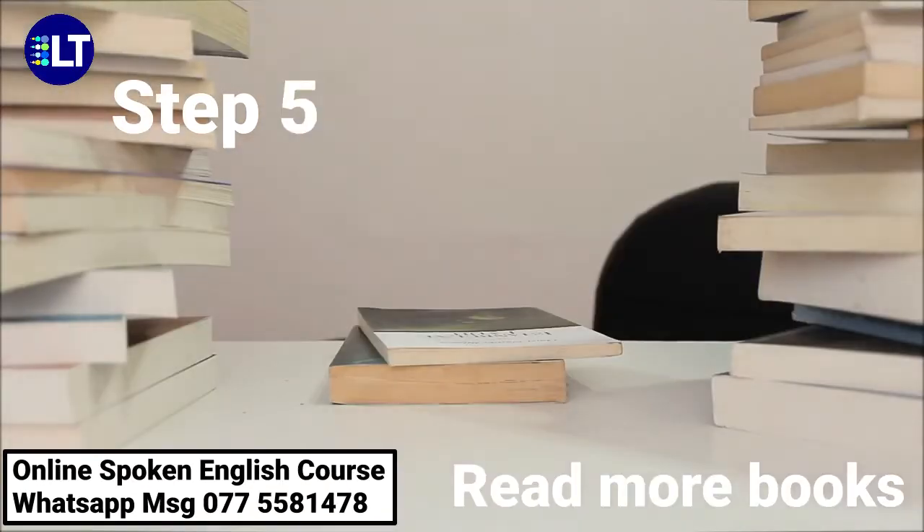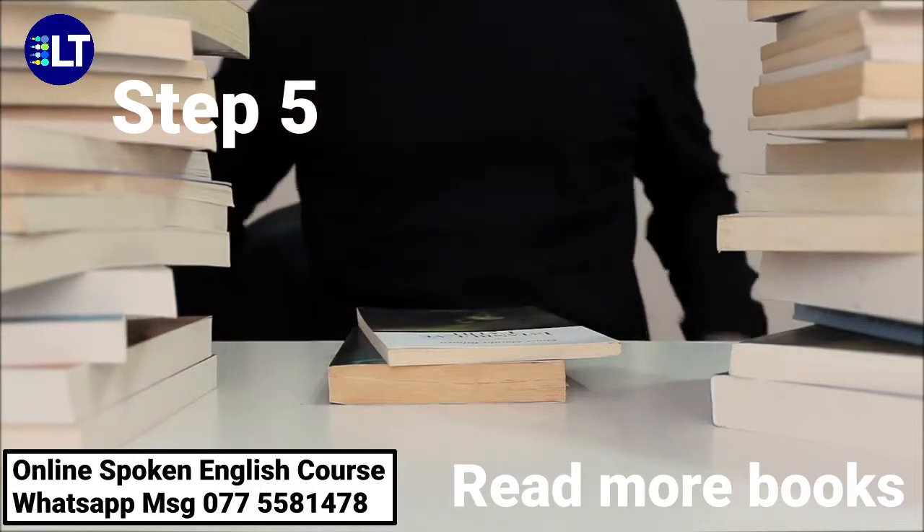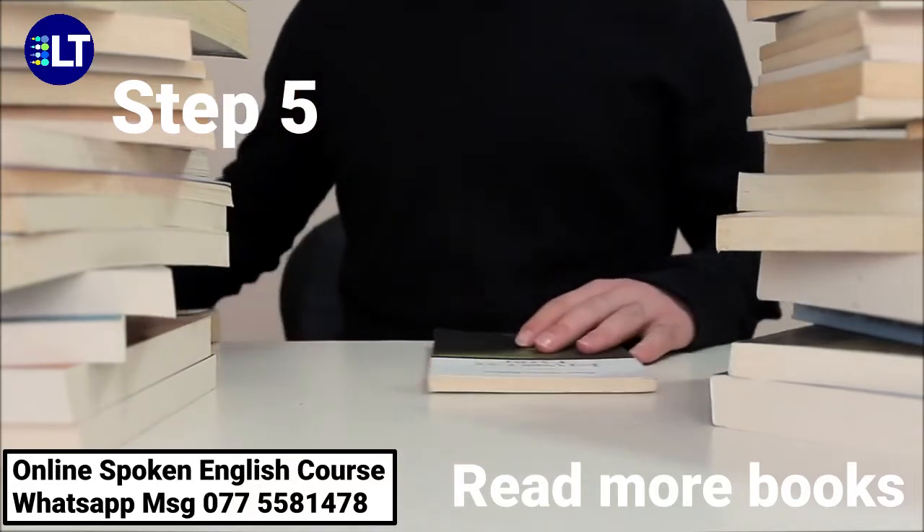Step 5: Read more books. Reading can improve your speaking skills as well as helps you learn new vocabularies.